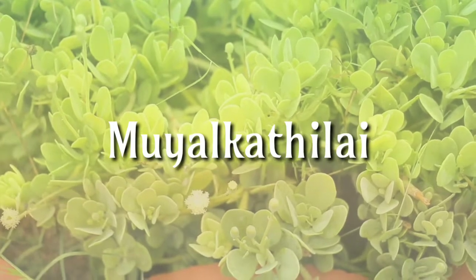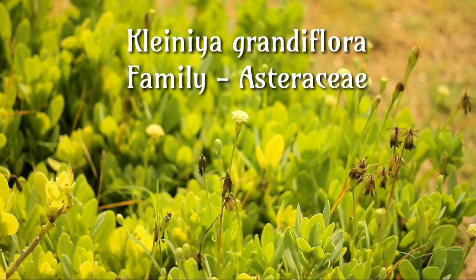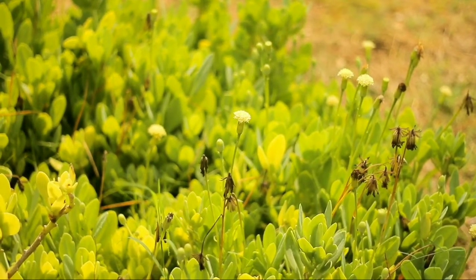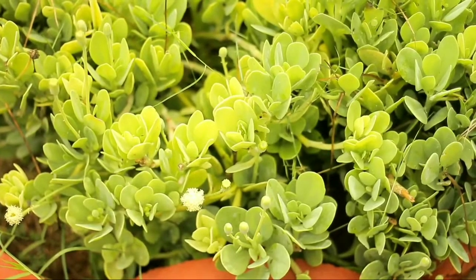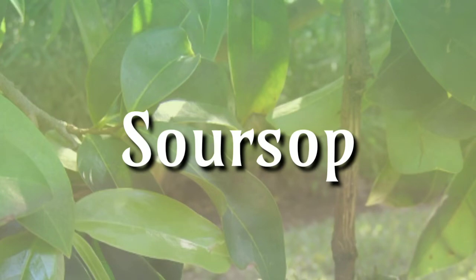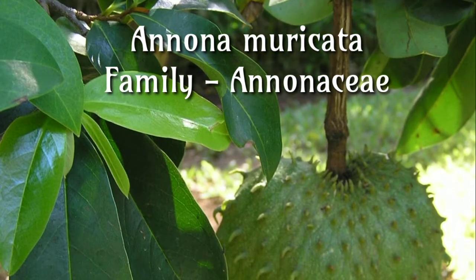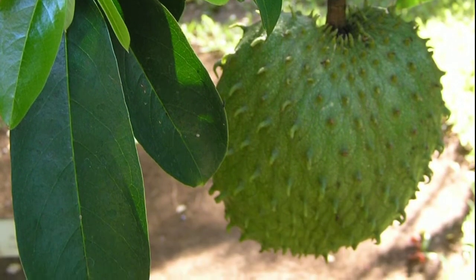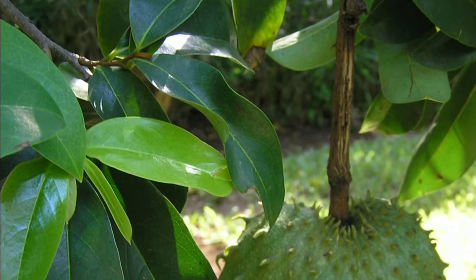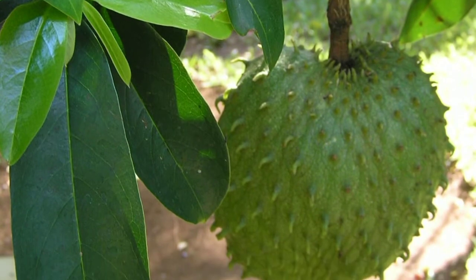Muyal kattilai, Clinia grandiflora, family Asteraceae. The large flower of Clinia is used as a cure for pimples and is also used as a remedy for hydrophobia. Soursop, Annona muricata, family Annonaceae. It is used to treat stomach ailments, fever, parasitic infections, hypertension and rheumatism. It is used as a sedative as well, but claims of the fruit's anti-cancer properties have attracted the most attention.